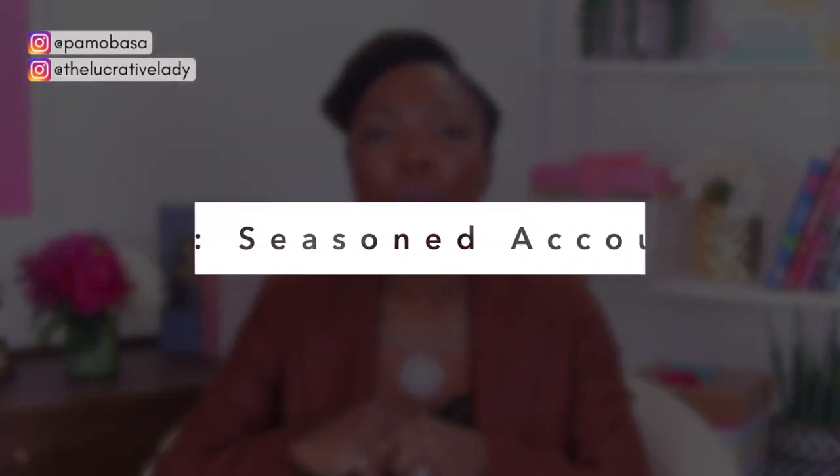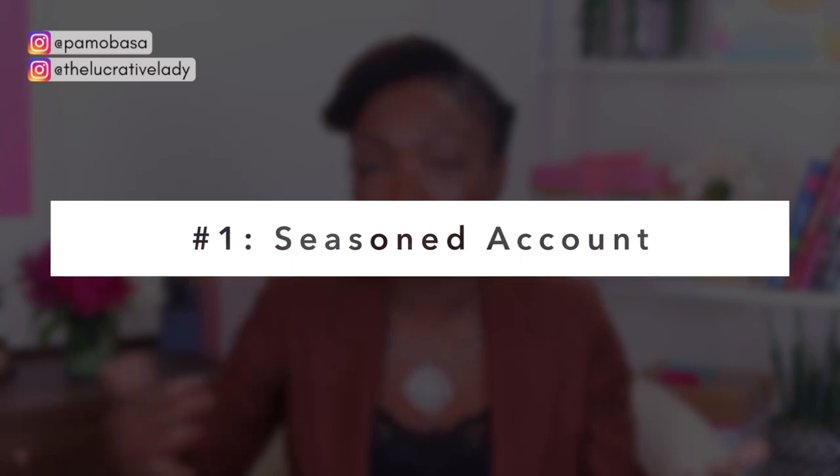Number one is to make sure that your account is a little bit more seasoned — meaning it's older. Don't just set up an account today and try to get verified. Instagram doesn't know who you are, doesn't know if you're impersonating somebody else, doesn't know if you're legit. So if your account is relatively new, this process might not work for you right now and you may have to wait a little bit. Instagram really wants to build trust with you and know exactly what you stand for. Tip number one: make sure your account is older and seasoned.